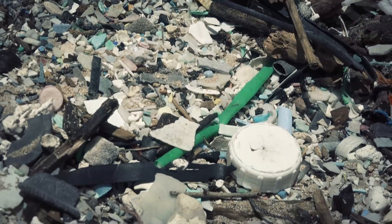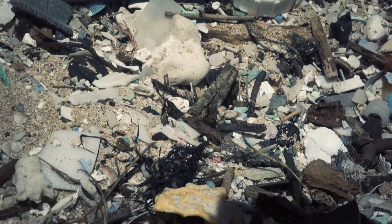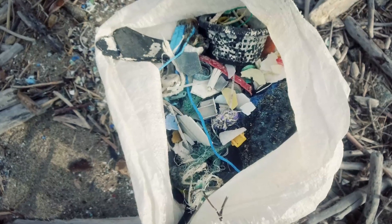But there are also spots like the very bottoms of the south points and the north points that also accumulate marine debris. The vast majority of the marine debris that we collect is coming from Asia. You see a lot of kanji writing, a lot of things from Japan, places like Korea.